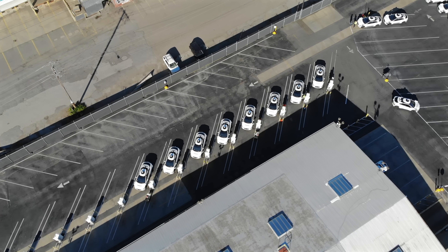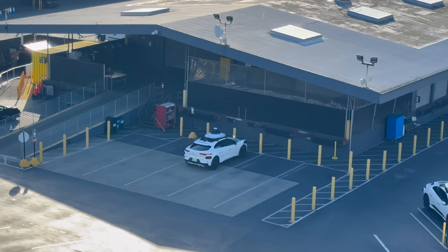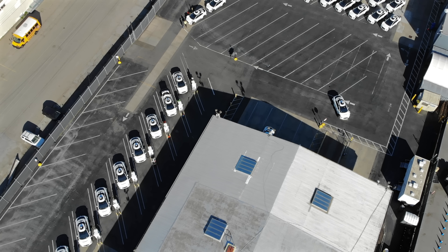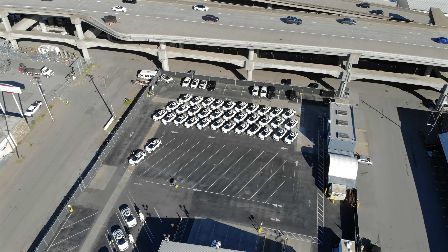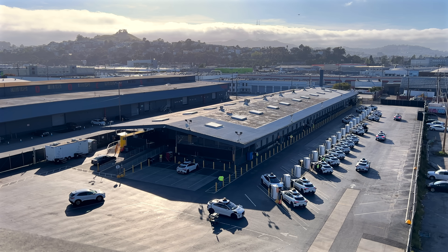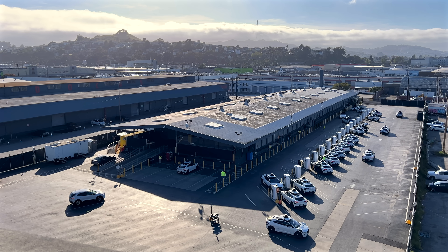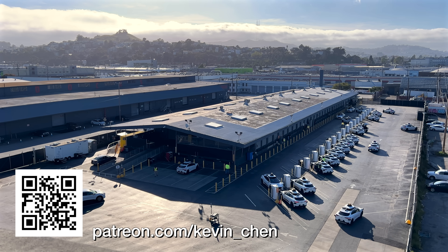A couple of bonus clips to close out: I saw one car being driven to a timeout spot next to the building, where it stayed powered on with the doors unlocked — not sure what that's for, so leave a comment if you know. There's also an area in the back of the parking lot where a bunch of Waymos are parked and not being used — some with slightly different sensors, and one in the corner that looks like it's been torn apart. Thanks for watching — if you saw something I missed, leave a comment, and if you enjoyed the video, consider supporting the channel on Patreon.